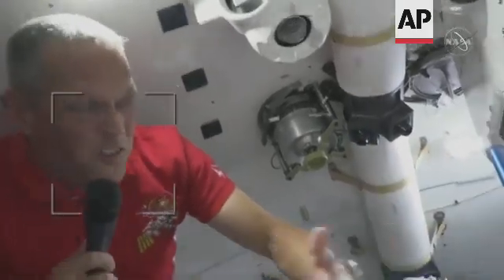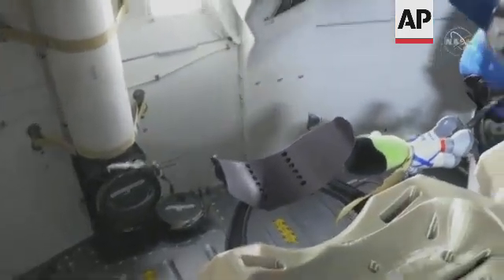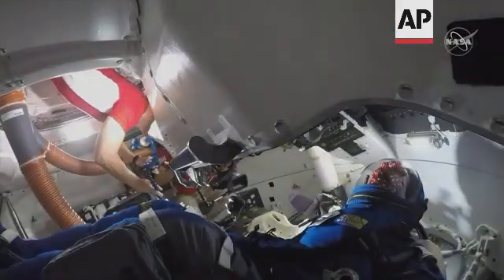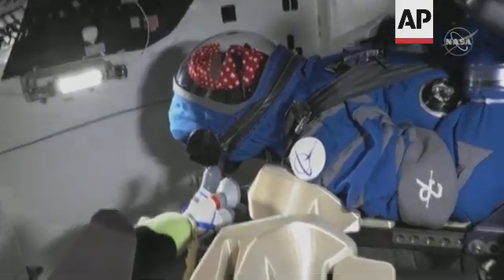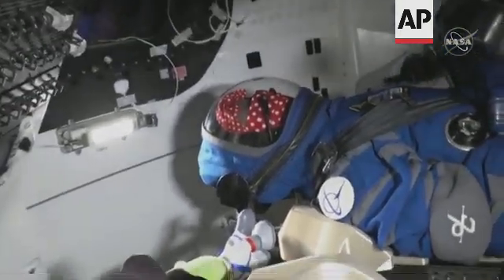Here you can see Starliner, and Rosie the Rocketeer is sitting over in the commander's seat, along with her zero-G indicator, Jebediah Kerbal. She's got a great view out her window over there.